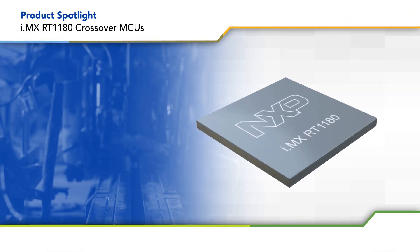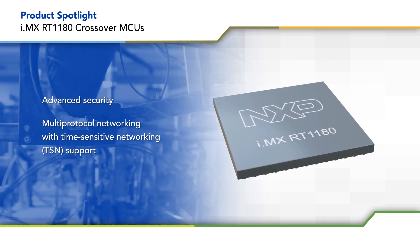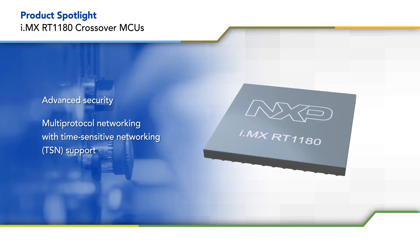NXP's i.MX RT1180 crossover MCUs feature a high-performance, dual-core architecture, advanced security, and multi-protocol networking with TSN support for industrial automation applications.